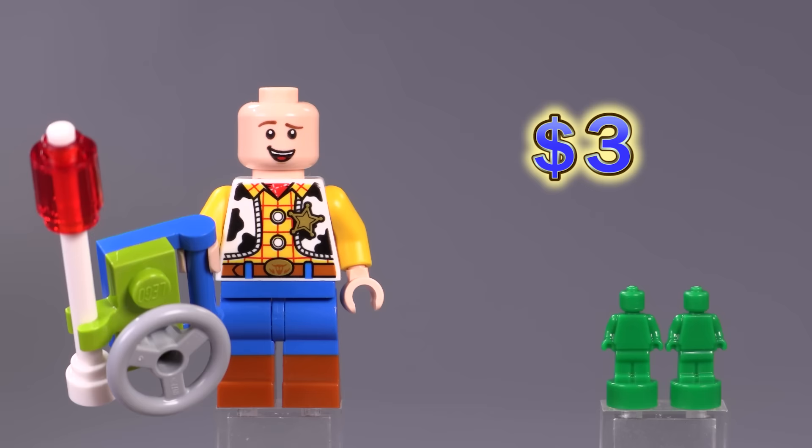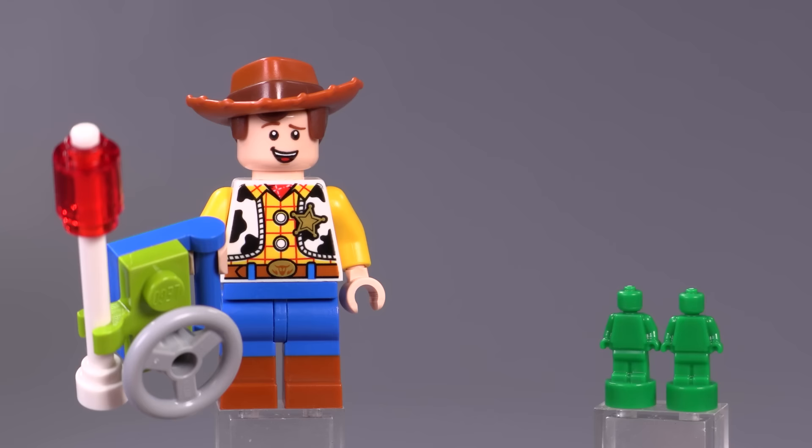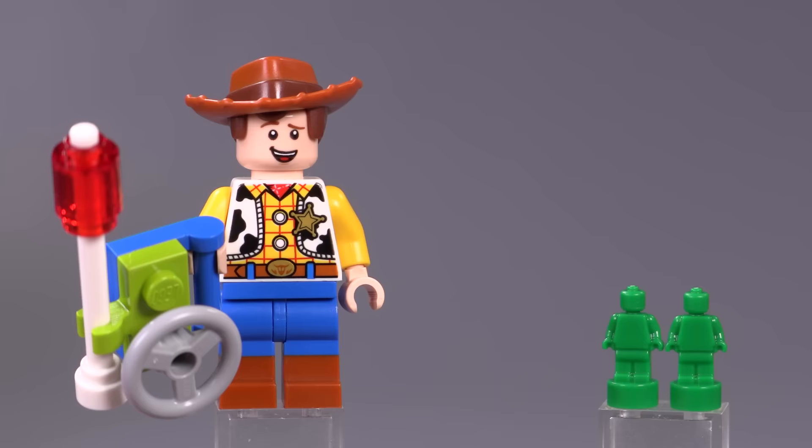From that first set — the Woody and RC set — there are also a bunch of little green army men in microfig scale. The set comes with four in total including the spare, and they're not very expensive — like 10 cents a piece or something like that.